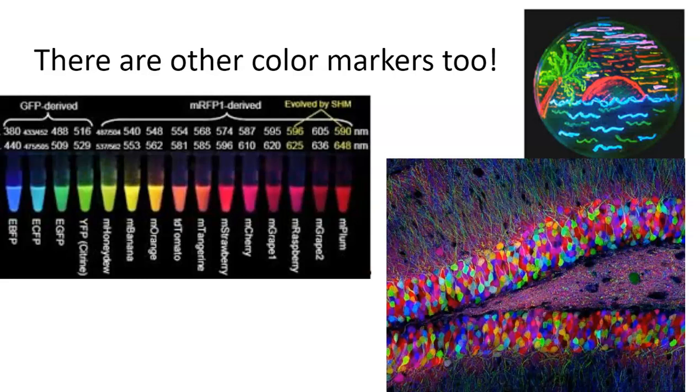Green was the first color, but by all means it is not the last. Since the original green fluorescent protein was isolated, scientists have been able to use pretty much any and all colors. Green and red — GFP and mCherry — are probably the two most used, but you can clearly see that there are many colors.